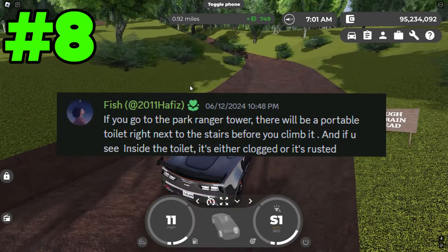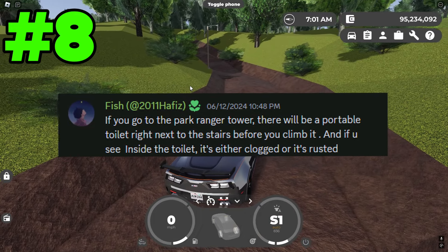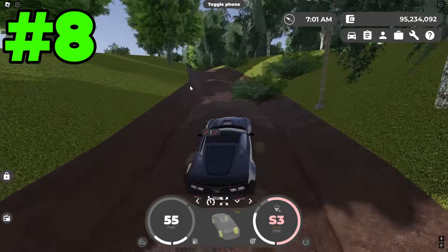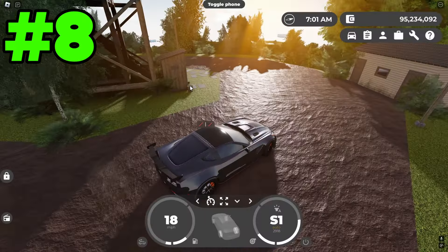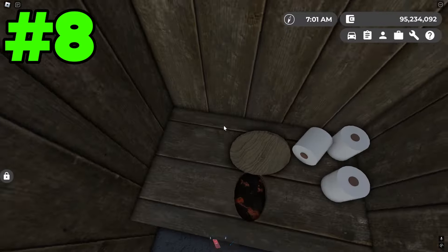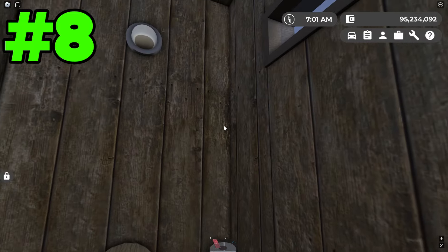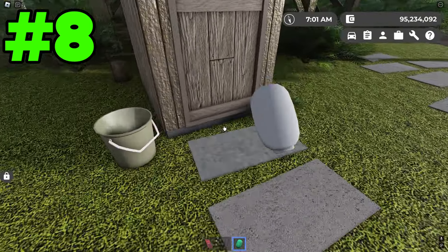The next myth says that if you go to the Park Ranger Tower, there will be a portable toilet seat right next to the stairs before you climb it, and if you look inside it's either clogged or rusted. So going up the hill to the lookout tower to have a look inside the toilet — yep, here it is right before the stairs. They say it'll either be clogged or rusted. As you guys can see, it is rusted currently. So I guess this one is true. I've honestly never seen it being clogged myself, but maybe I just haven't looked at it enough.